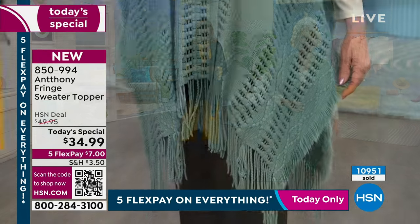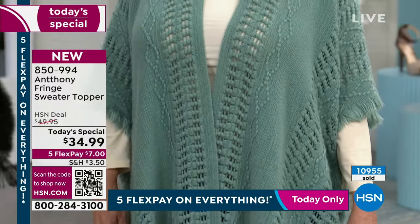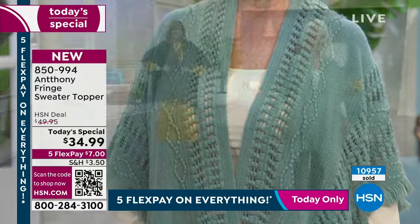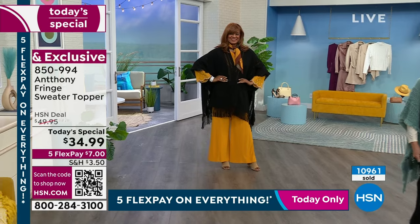Alright, so we're going to wrap up. Do me a favor — go to hsn.com. Even easier: turn on the camera on your phone, walk straight up to that screen, and scan that code. It will immediately take you to our Today's Special. If you want the Sugar, get it now — it might not make it until midnight.